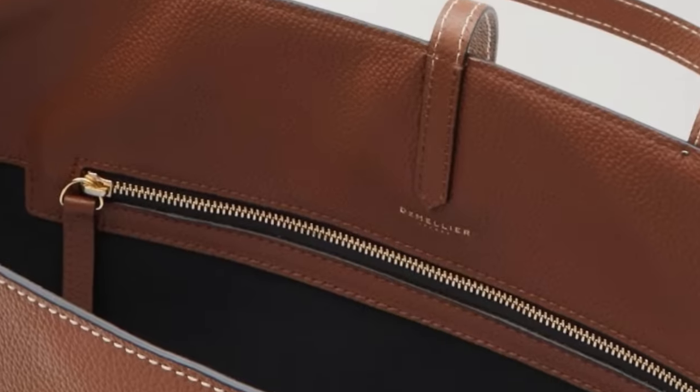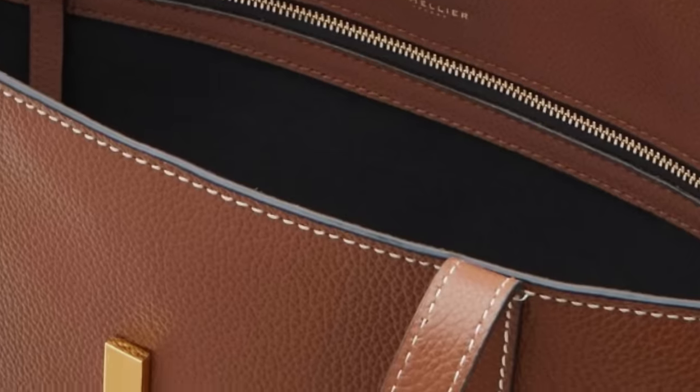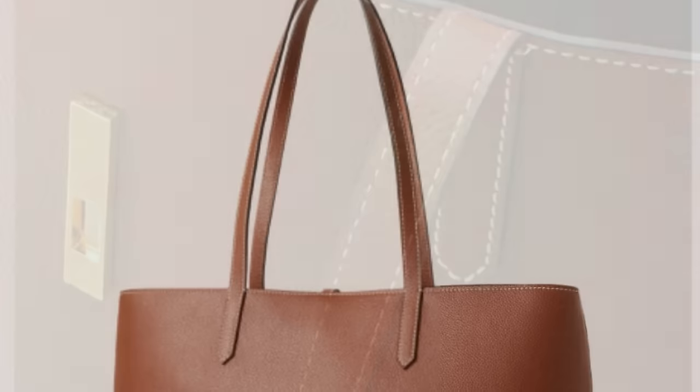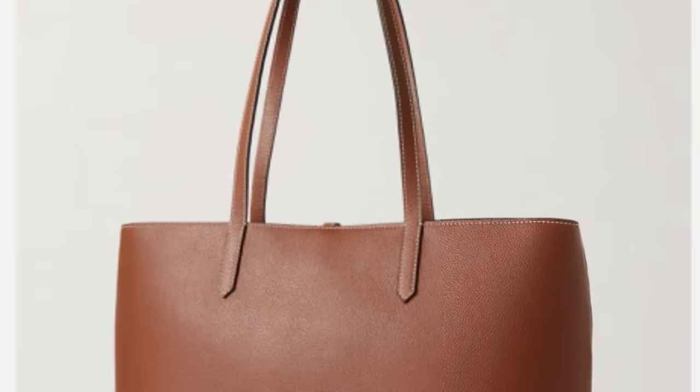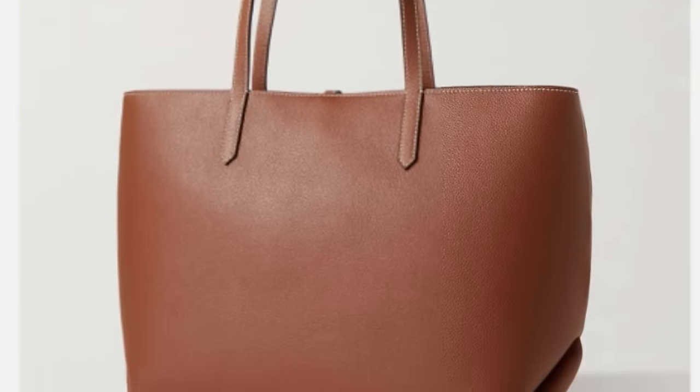Here's the interior — you've got a long, large, roomy zippered compartment. There are other open compartments on the other side, and then the main compartment. You've got this gorgeous contrast stitching on some of the bags. This color — you guys know I'm a sucker for caramel brown — but they have so many beautiful colors, you have to check out their site.